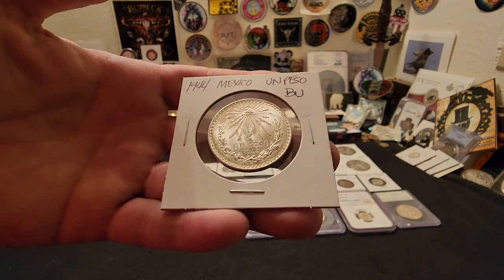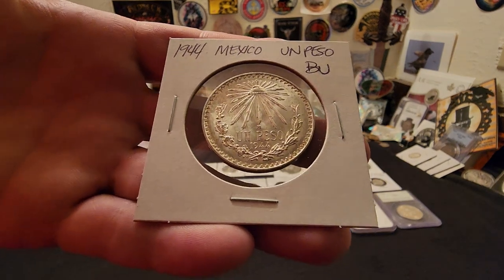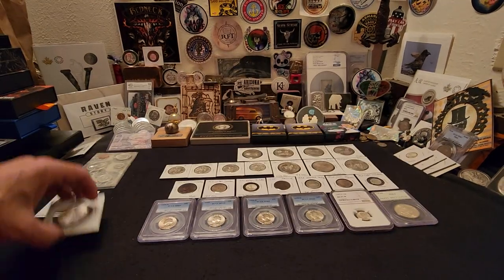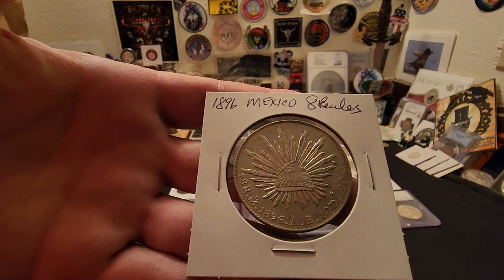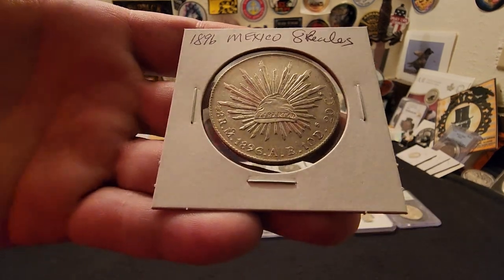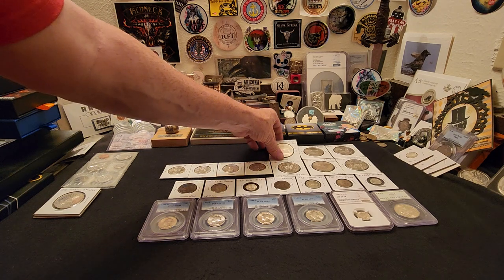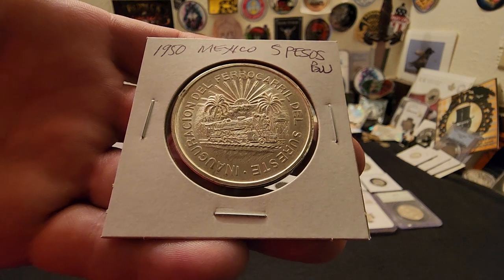Here we have a 1944 Un Peso from Mexico — brilliant uncirculated. Look at the cartwheeling on this coin, it is just a phenomenal specimen. Then I was really lucky to get my hands on two of the 8 Reals, this one minted in Mexico in 1896, and in really really good condition.